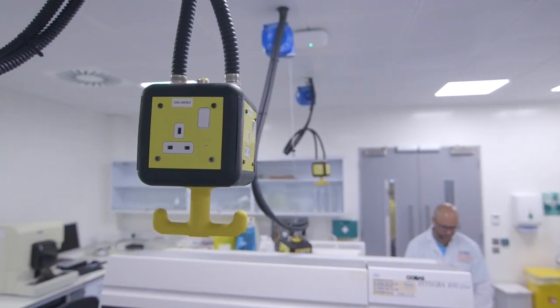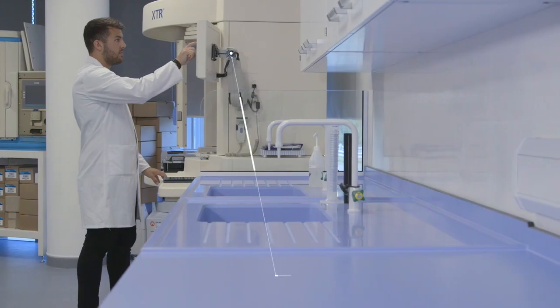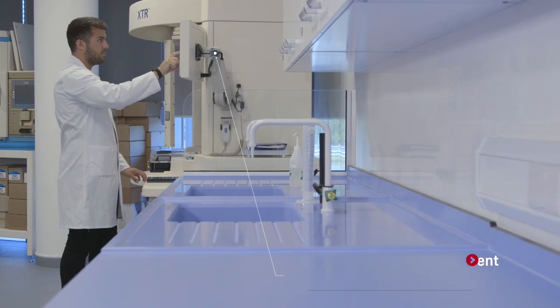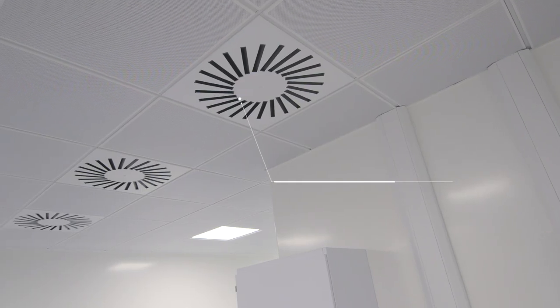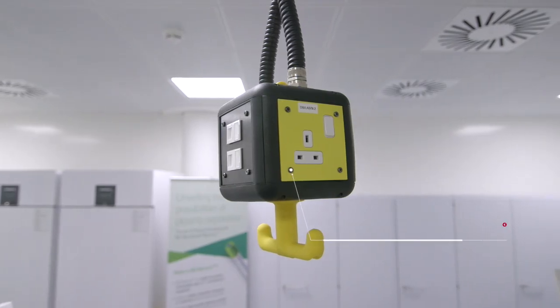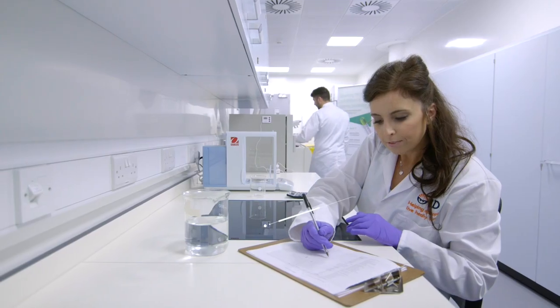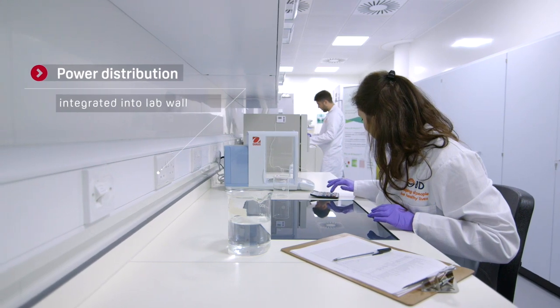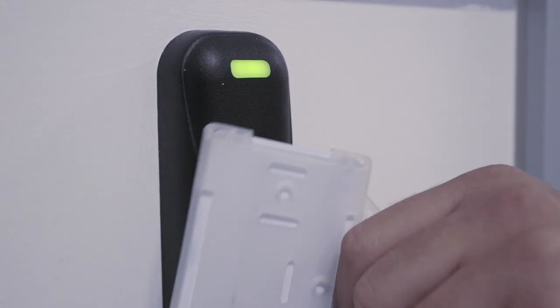There are a number of technical elements incorporated into the Becton Dickinson design. Firstly, determining the type of lab facility — in this case a class 2 laboratory. That classification then drives the technical specification needed to create that laboratory, which in turn drives the design. The main ones being ventilation, power and data, specialist equipment and finishes, and also secure access.